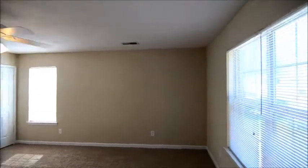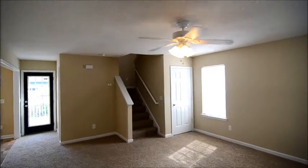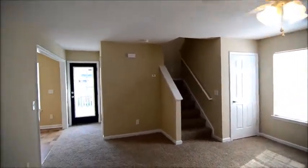Enter into the living room — it's a nice open room with a couple of large windows, a ceiling fan, and there's a closet in the corner.